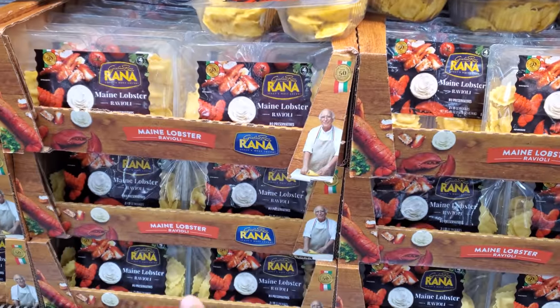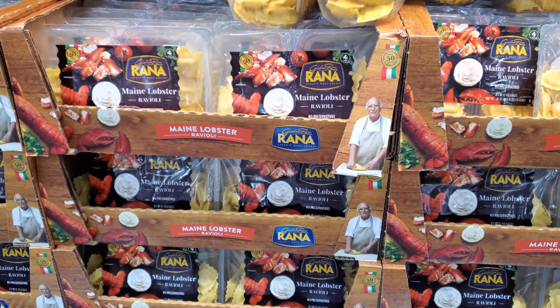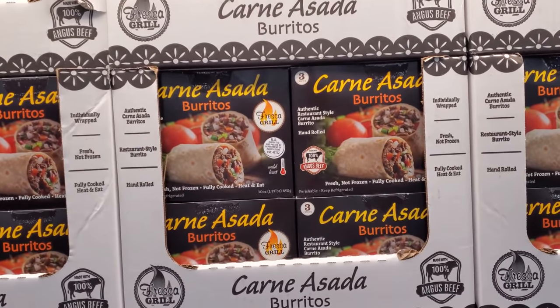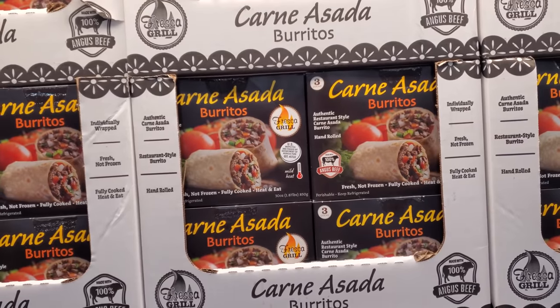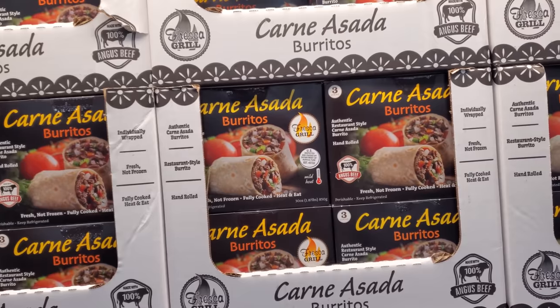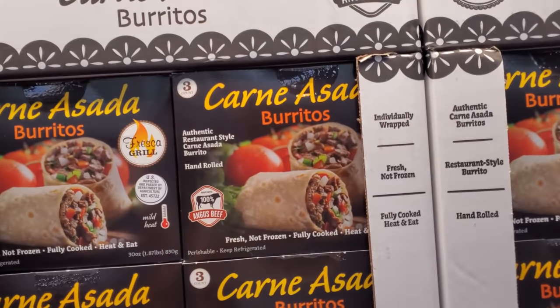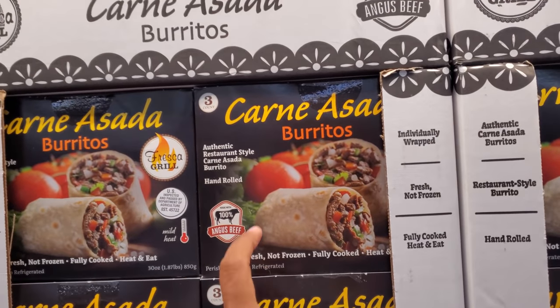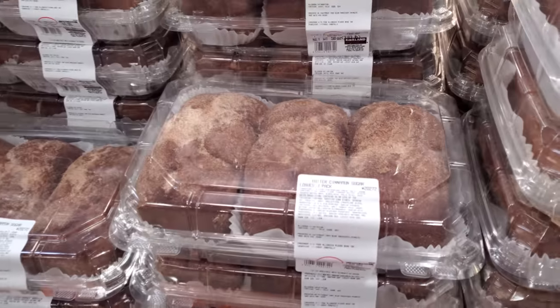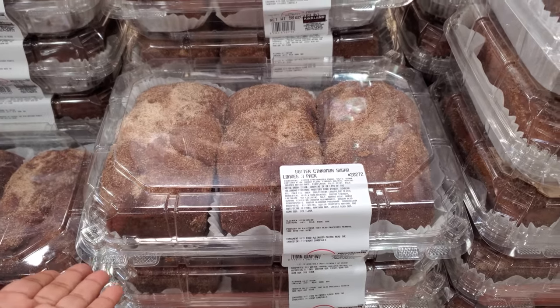Maine lobster ravioli is $13. Carne asada burritos are $11.79 and you get three in the pack. $11.79 for one large burrito elsewhere, which might equal two of these — like $5 at Filiberto's. Looks like they brought back the bread; you get three in the pack, and honestly it's pretty good.